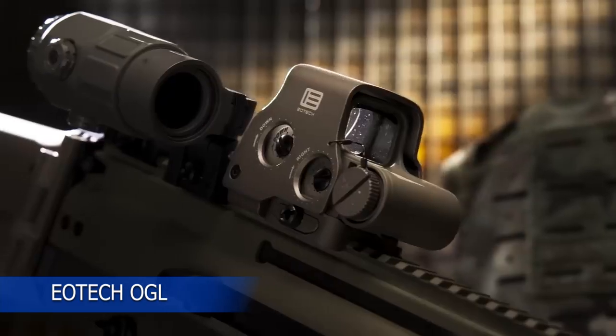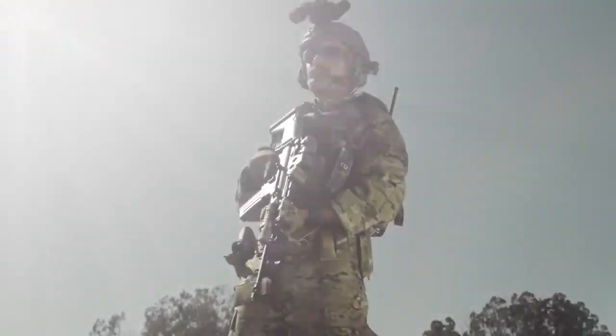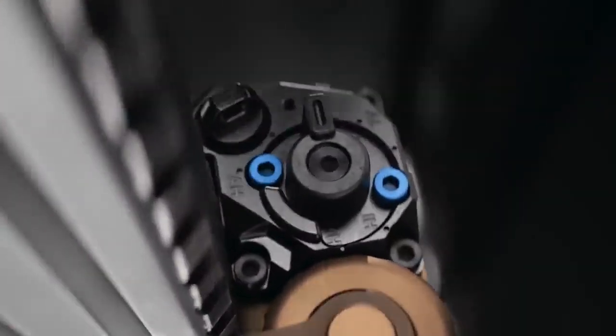The EOTech OGL is a laser sight produced by EOTech, an American company well-known among shooting enthusiasts. Compact size: the EOTech OGL is designed to be compact and portable, roughly the size of a deck of cards.